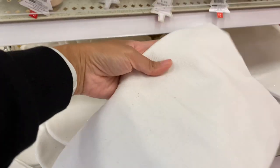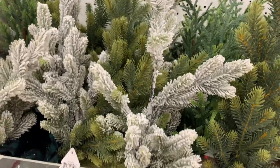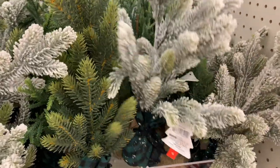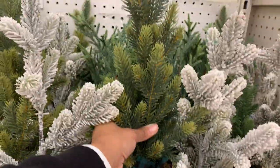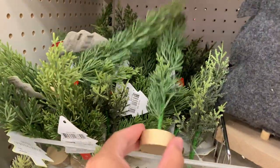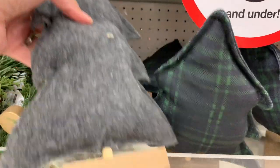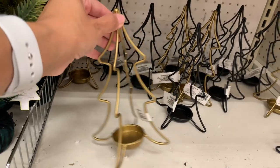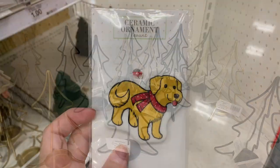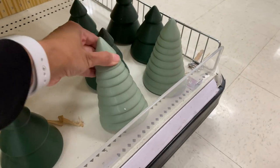I thought this was really cute for kids: it's a plain white stocking that comes with two markers so they can draw on it and make it their own — a really cute little activity. And these are the ones I really want: little mini Christmas trees. Some are frosted, some are not, three different designs all the same size at five dollars each. I just think they are so cute and worth five dollars, so definitely grab them — I'm sure they'll go quickly.